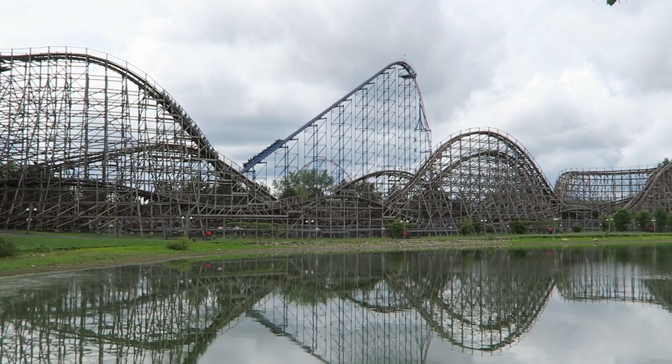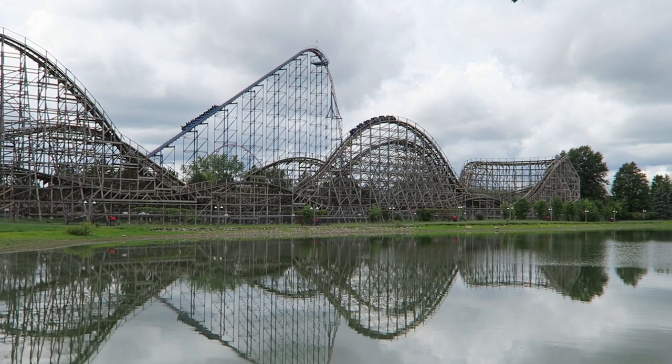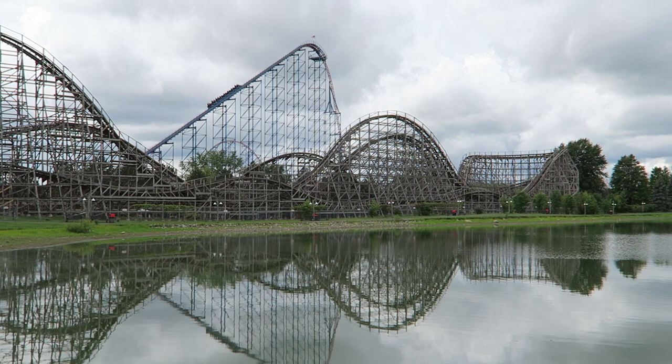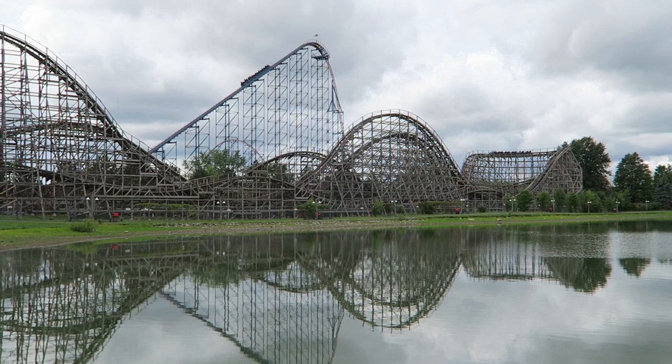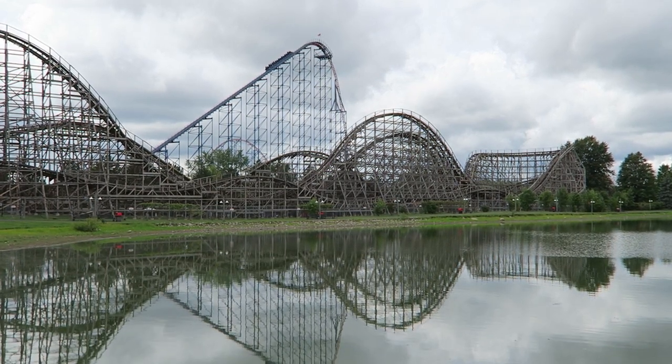Predator at Six Flags Darien Lake has a reputation as one of the world's worst roller coasters. For years, I've heard people name this as one of the roughest wood coasters in existence. I don't think it's nearly that bad. In fact, I think this is actually a good ride and an extremely underrated coaster. Find out why in this review of Predator.